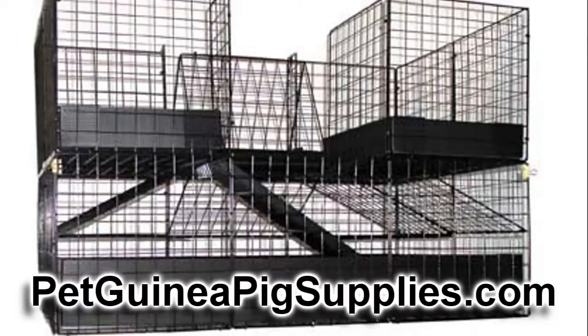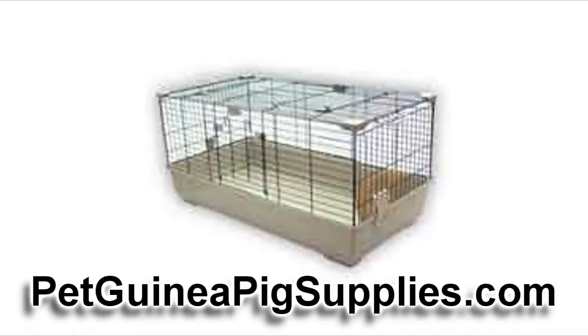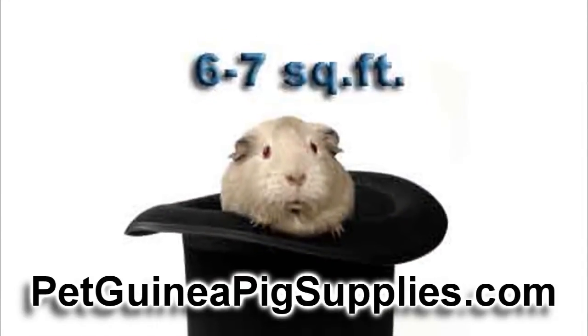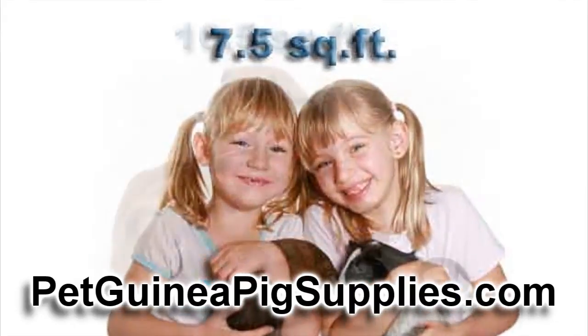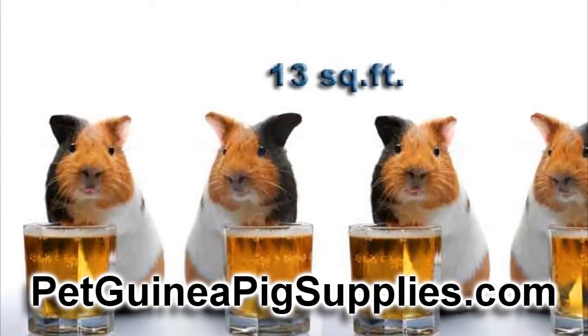First thing is a guinea pig cage. It's going to be your first and probably your largest purchase. Cages provided by pet stores are usually too small for a full grown cavy or guinea pig. Most rescue organizations recommend that for one guinea pig you have at least 6 to 7 square feet, two guinea pigs about 7 and a half square feet, three about 10 and a half square feet, and four guinea pigs about 13 square feet.